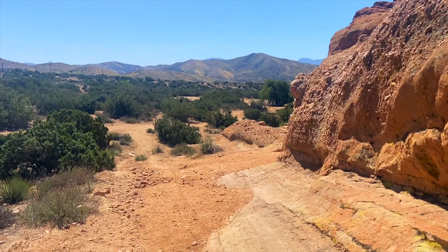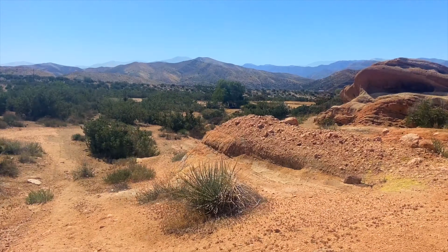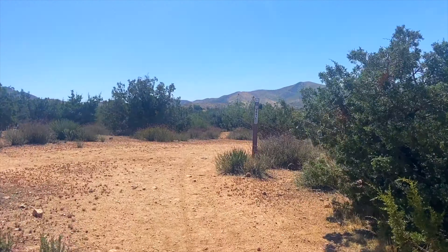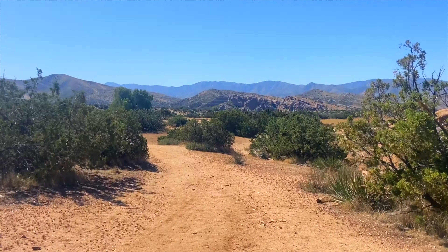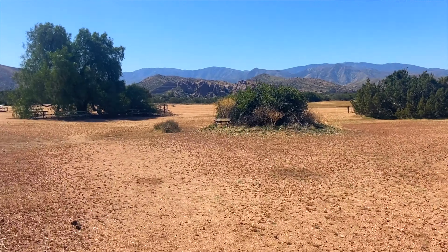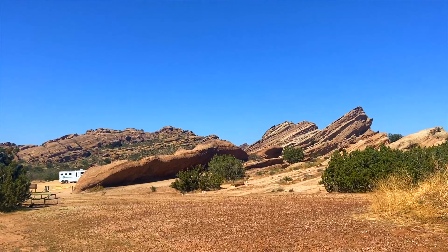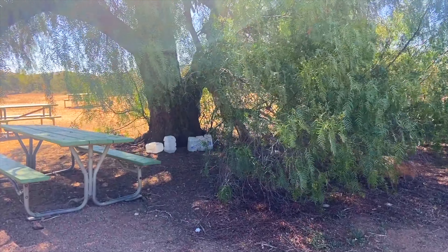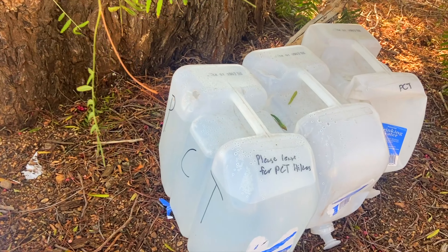This trail goes around the rocks and you get to see all the rock layers. You can obviously see where Mr. Vasquez could be hiding back there. Here we come to a pepper tree picnic area. Trail Angels have left water for the thru-hikers here.